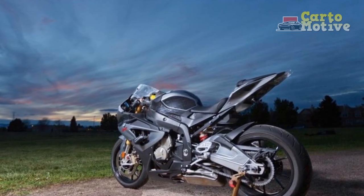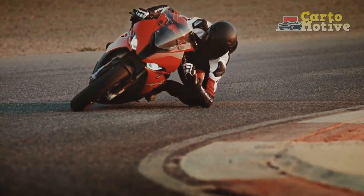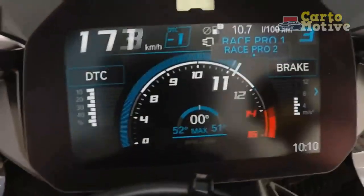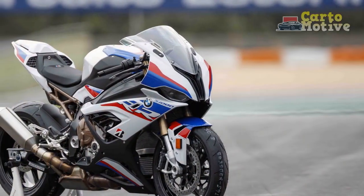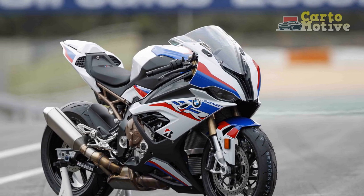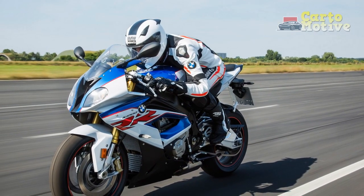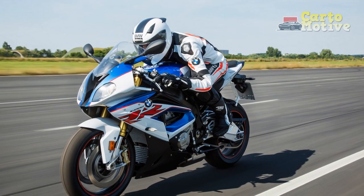Design and Ergonomics: The BMW S 1000 R exhibits a striking and aggressive design that exudes pure power. Its sharp lines and aerodynamic fairings not only add to the bike's visual appeal but also improve its overall performance by reducing drag at high speeds. The rider's ergonomics have been thoughtfully designed for both comfort and control, making it suitable for long rides or intense track sessions.